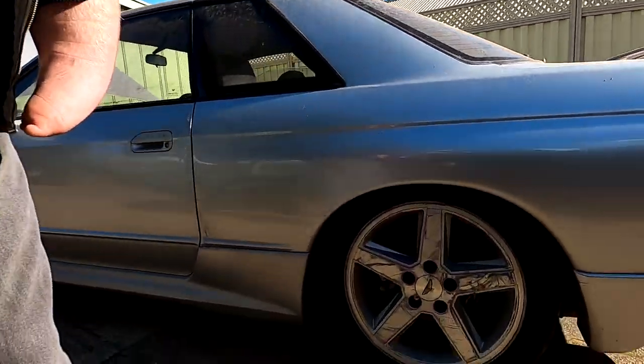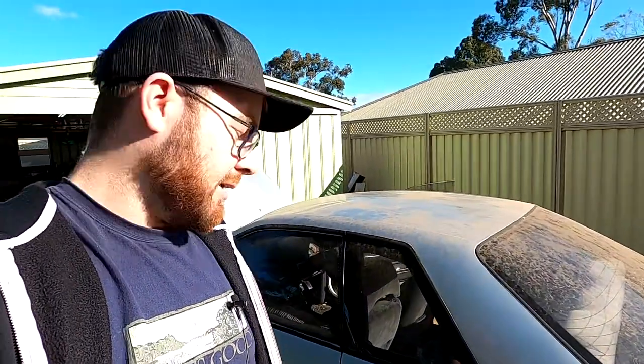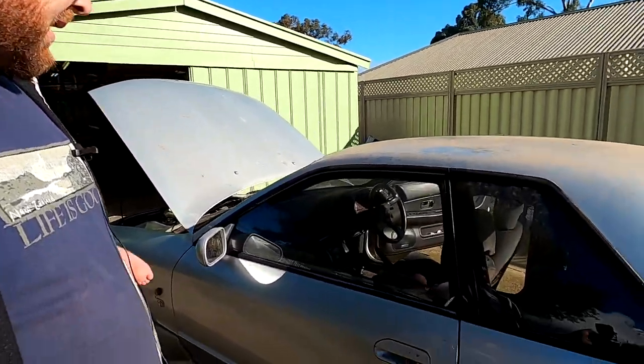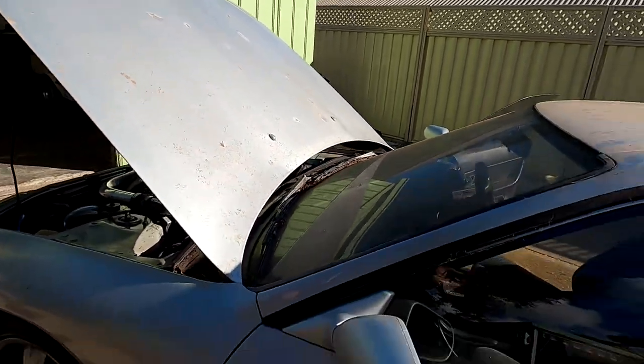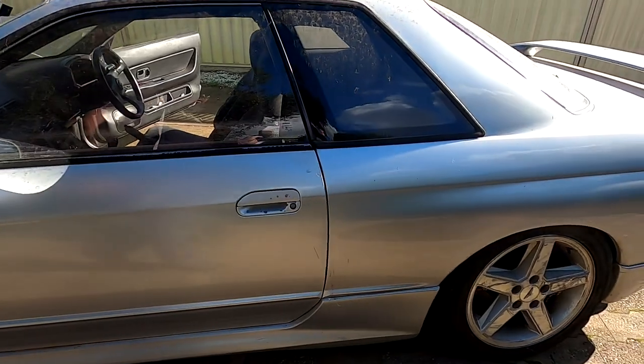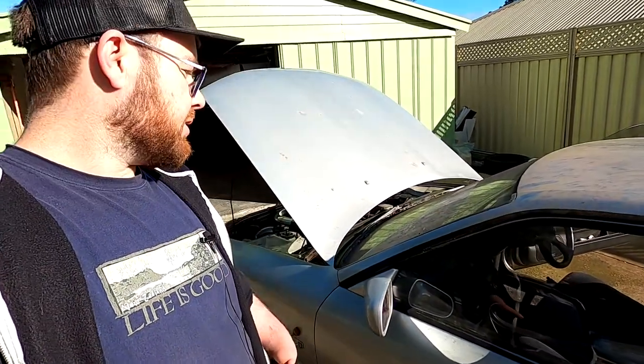Coming along the side, he had this thing slammed, and it's got Tickford wheels on it - he did love the Tickford wheels, he had them on all his cars. The paint isn't amazing; the clear coat is missing in quite a few spots, so at some point it might need a respray, but I think that's a long way down the road.